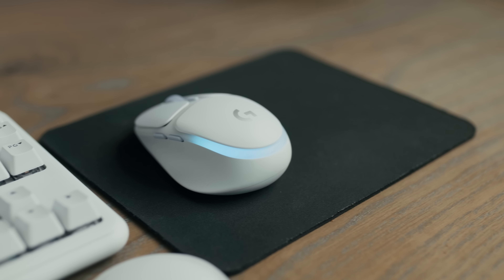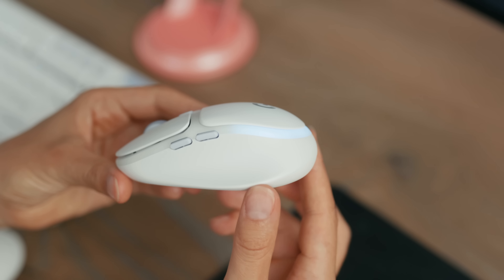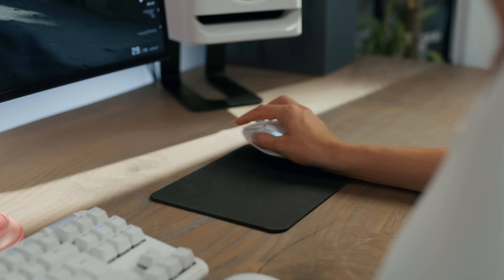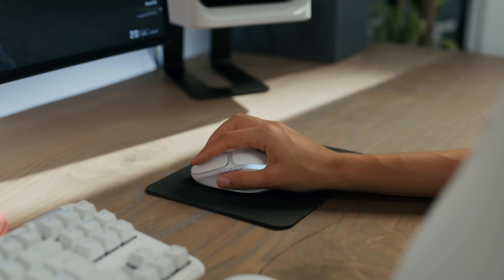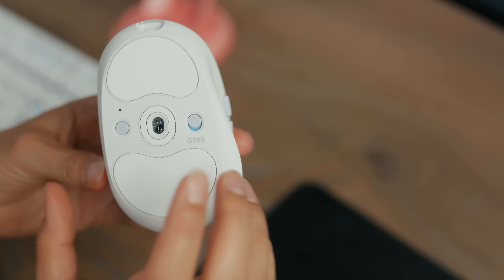The G705 is a simple mouse with a new design that is shaped for smaller hands, made for comfort, and fully equipped with the best play experience yet. It weighs 85 grams and has a long battery life of up to 48 hours, with light sync RGB and light speed and Bluetooth connectivity.